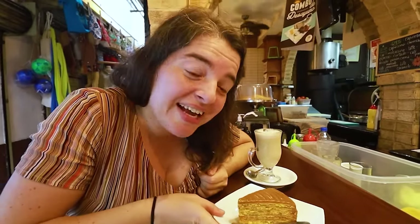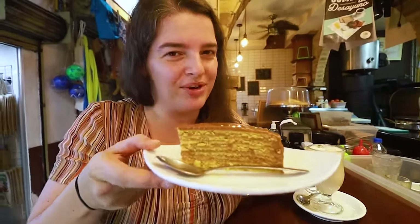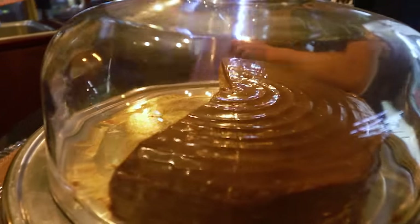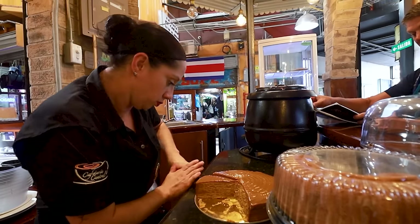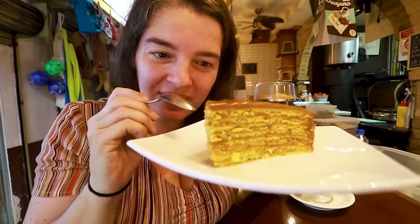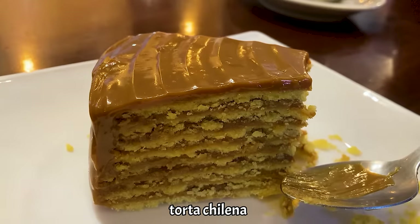So after a bunch of snacks and lots of running around the market, we're taking a small little break — and with a break, of course, comes dessert. Costa Rica actually has some really good desserts, and this one is called Torta Chiviena. It is a pie with six to eight layers.